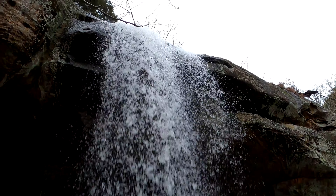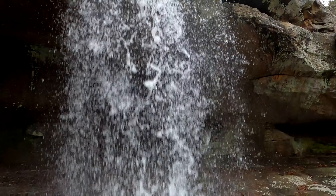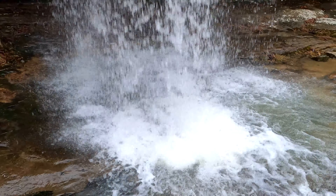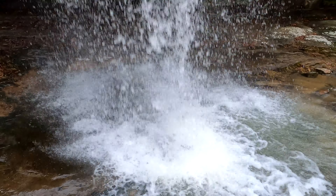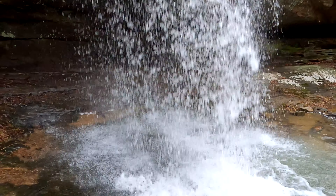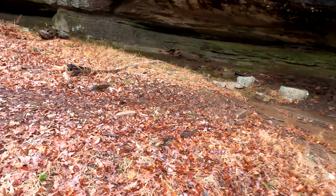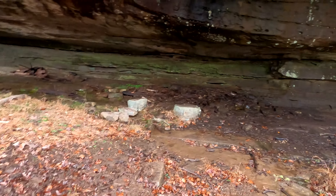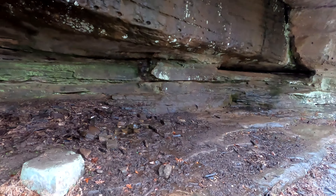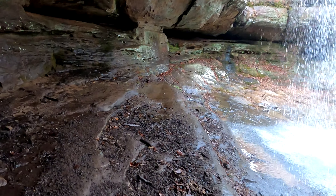I don't really want to slip here. I'll be getting all the sweat off me. I have to walk behind this baby — any chance you get to walk behind a waterfall is a good time.